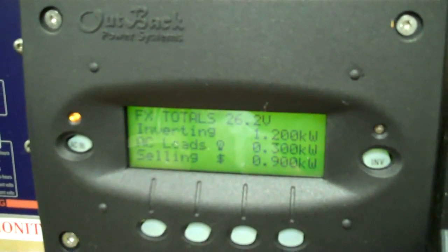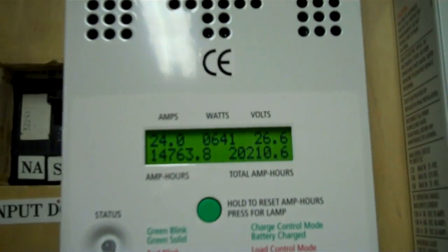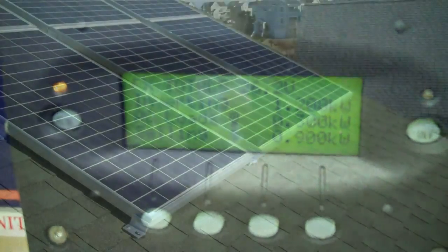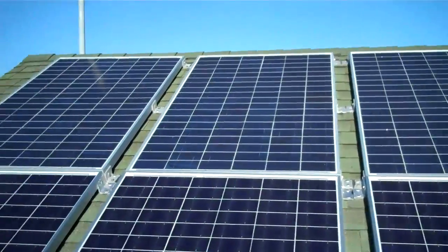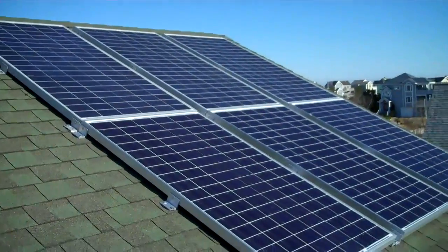We'll start with solar panels and what I know. Just remember this is all theory, things I've read, conclusions I've come to. These are what my two arrays are putting out together — that's what I'm selling and maintaining in the house. It's about 4:30 in the afternoon, so it's a little late in the day to be making power, but it's still doing pretty good. I'll go into what I know about the panels themselves.